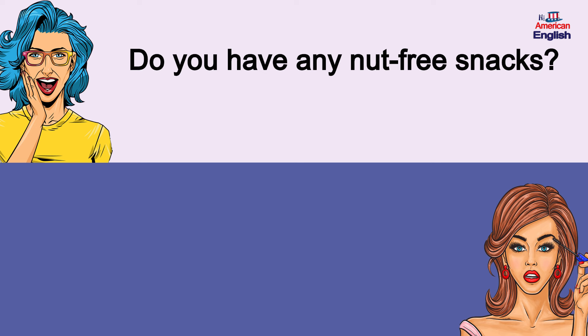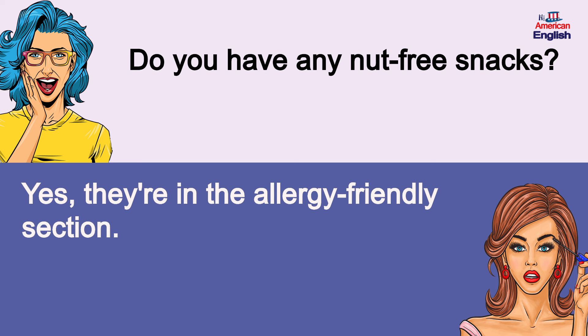Do you have any nut-free snacks? Yes, they're in the allergy-friendly section. Do you have any nut-free snacks? Yes, they're in the allergy-friendly section.